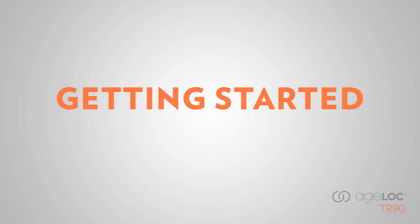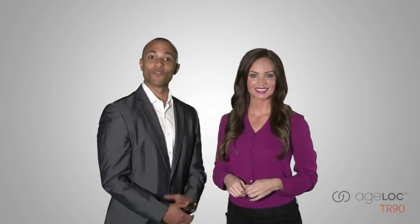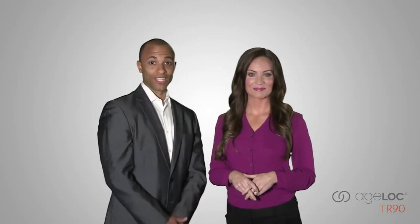Welcome to the Agelok TR90 system and congratulations on making the choice to change your life in 90 days. The breakthrough TR90 weight management and body shaping system is based on a highly innovative science that unifies the mind and body for a leaner, younger-looking you. This video is designed to help you understand the basics of the TR90 system during this exclusive 90-day program. The comprehensive program consists of innovative Agelok products, an innovative yet simple eating plan, and activity tips.